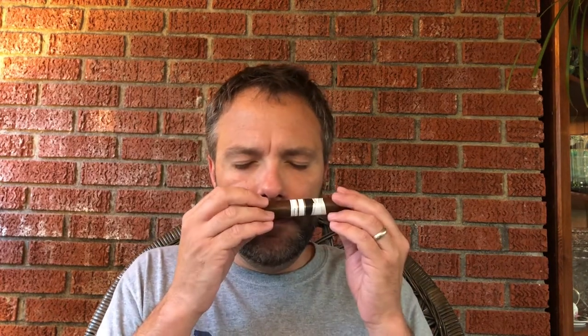The cold smell is absolutely earth, barnyard. It tickles the nose and sinuses a little bit — it has a little bit of spice on it, and a sweet note, almost like honey or something. Maybe it's chocolate, but lots of aroma coming off this cigar.